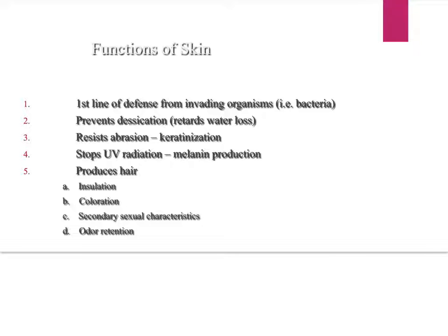The skin produces hair, and hair has its own functions. It helps to insulate your body — body hair keeps you warm by creating a layer over your skin that traps heat in. Hair also gives your body coloration, which helps with communication, and it produces secondary sexual characteristics, such as the body hair you get at puberty.